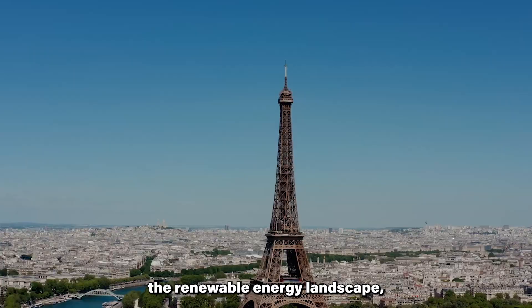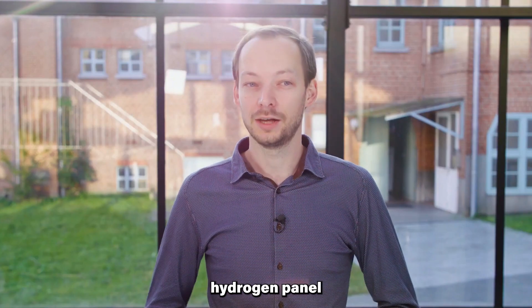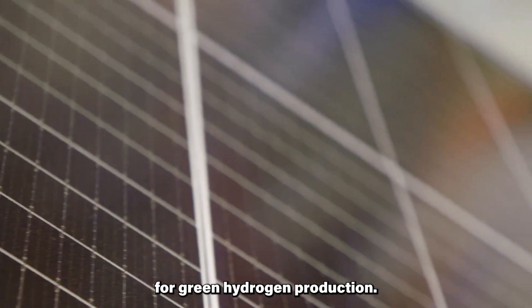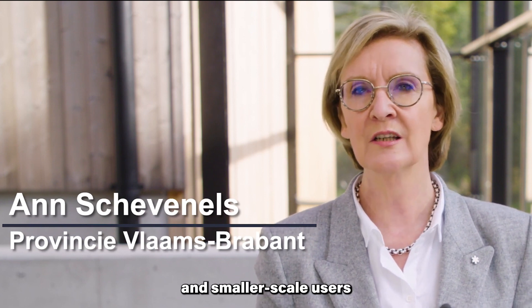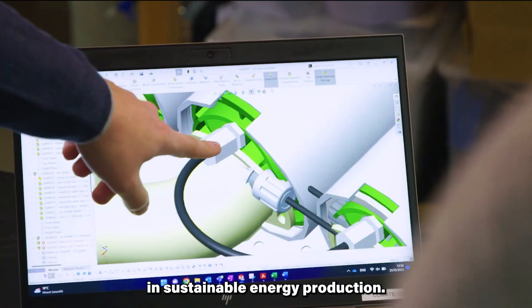In a bid to revolutionize the renewable energy landscape, the Solid Project targets the creation of an affordable hydrogen panel that solely relies on sunlight and air for green hydrogen production. This innovation reflects the team's commitment to propelling renewable energy solutions into a realm where households and smaller-scale users can benefit from the advancements in sustainable energy production.